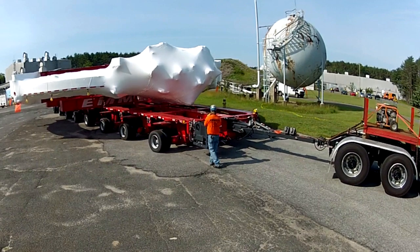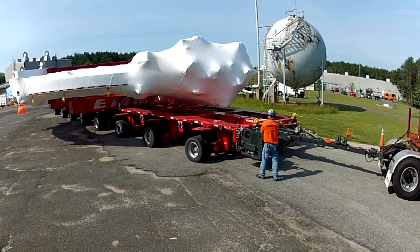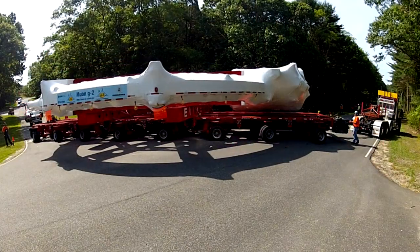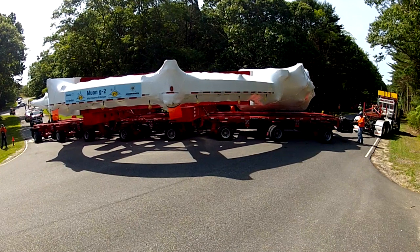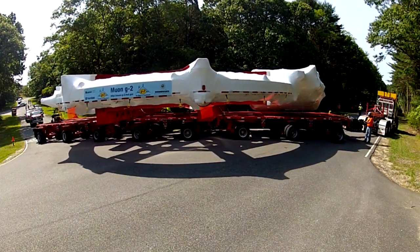Today we had our prime mover — a truck pulling it in the front — pulling our specially designed 8-axle trailer. It has 64 wheels and is 18 feet wide and about 100 feet long.